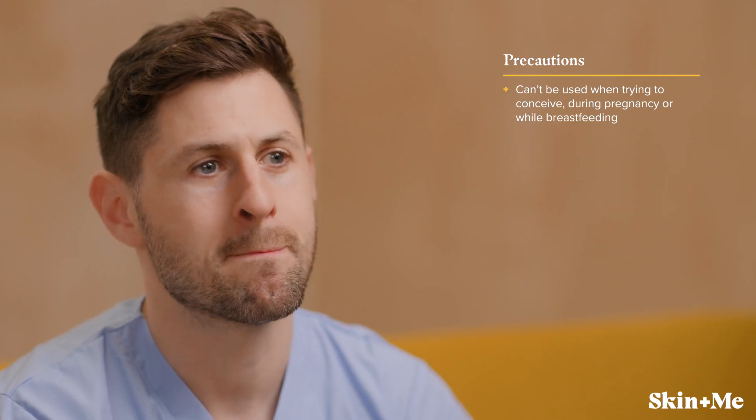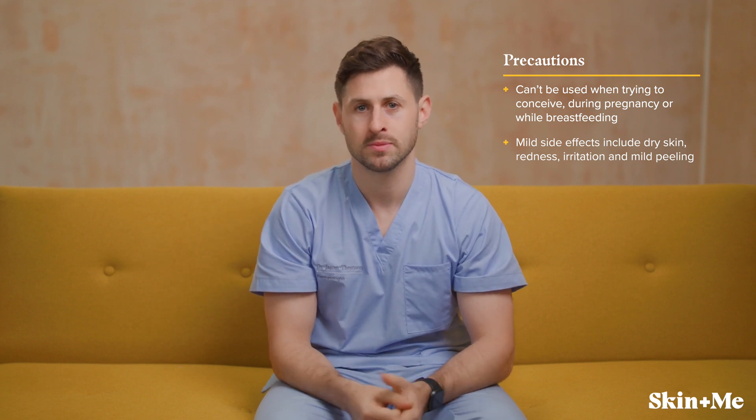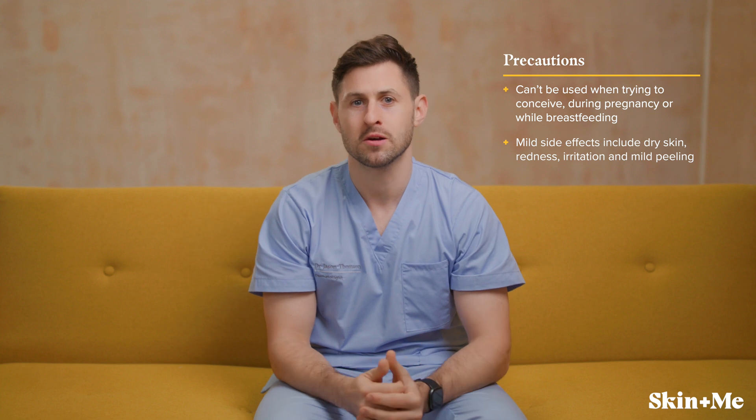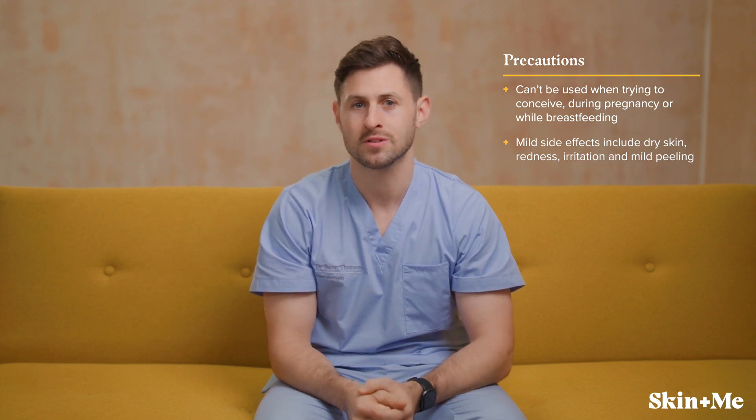Tretinoin can sometimes cause some mild side effects like dry skin, redness, irritation, and mild peeling. This usually occurs in the first few weeks of treatment while your skin is adjusting to this powerful active ingredient. If you do experience a reaction, pause treatment and use simple skincare measures such as a moisturiser and a cleanser, then resume your treatment once your skin feels less irritated.